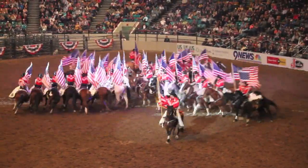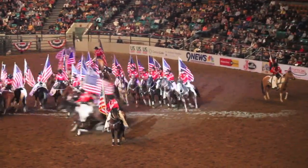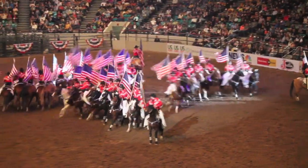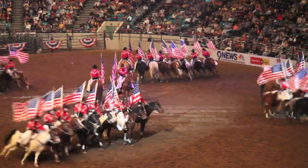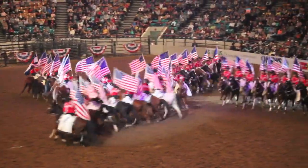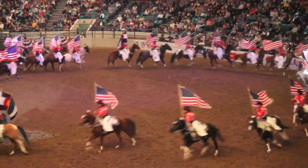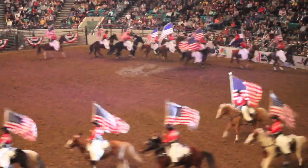The most difficult part of the drill comes next. You see how the outside horses are going in a dead run, and the inside horses are barely moving? When they reverse the star arms, the outside horses have to stop. The inside horses have to go from barely moving to a dead run. Every horse and rider has to change speed and direction to make that World Drill happen.